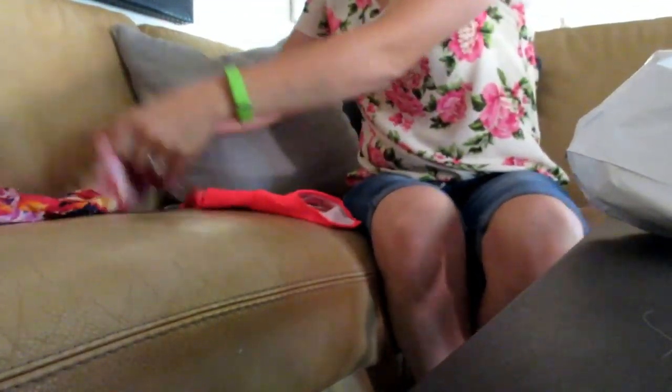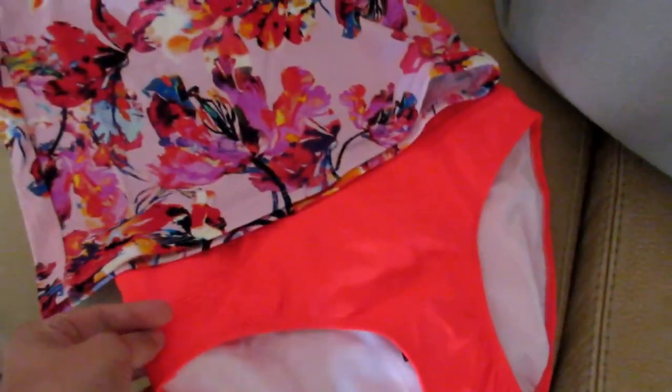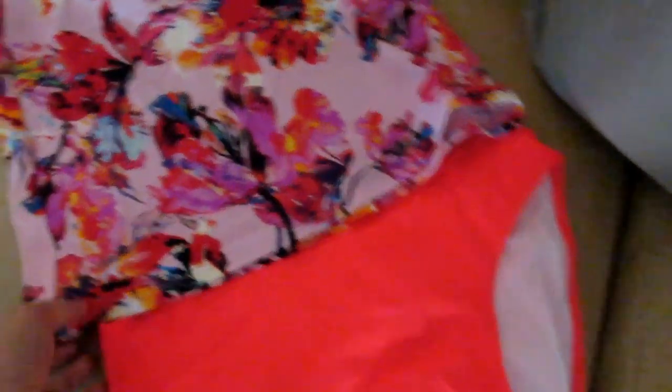I am so excited right now. I can hardly stand it. You guys, I just got my swimsuit from Lime Ricky. Oh, it's so cute! Look at this — and it is such a pretty pink.